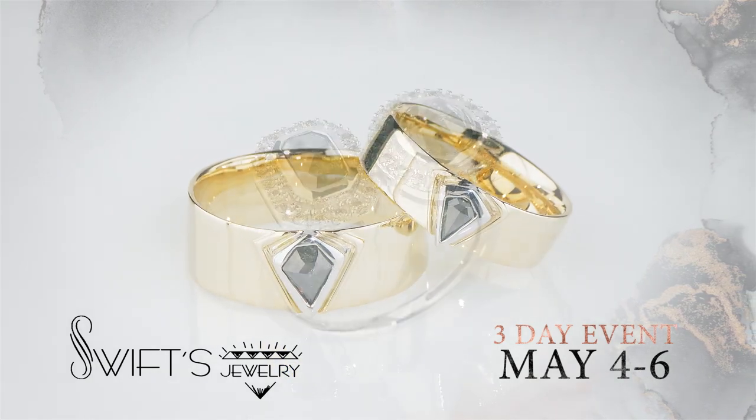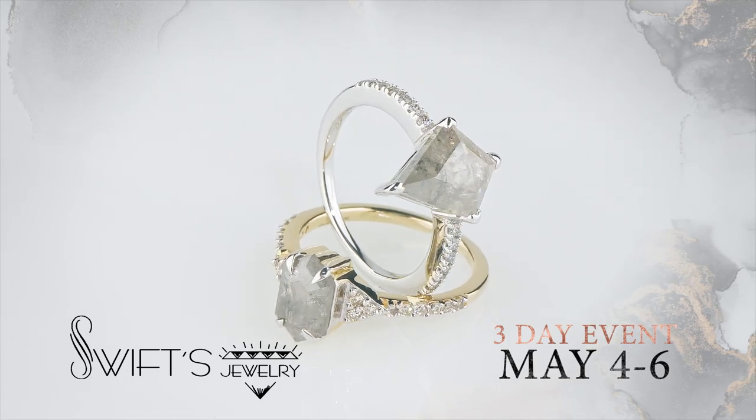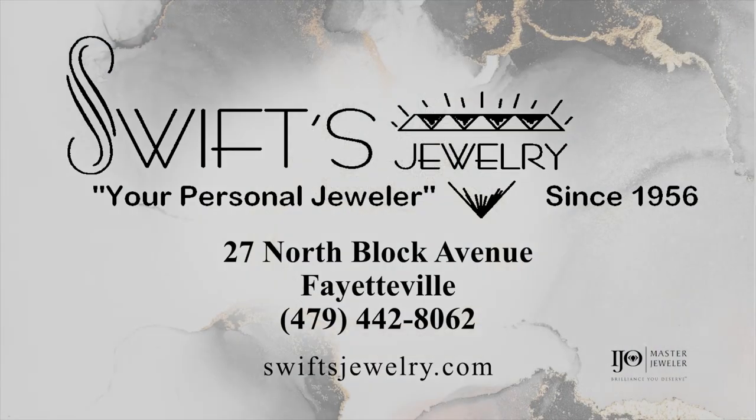No two are exactly alike, so every salt and pepper piece is one of a kind, ready to be found by you. Bring this gorgeous gift of nature home from Swift's Jewelry.